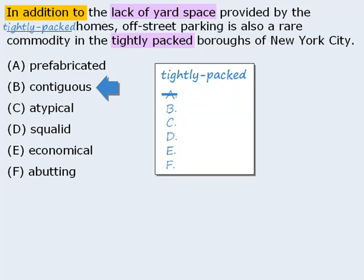Next we have 'contiguous,' which means touching. This is a good fit because it implies a lack of room for a yard and off-street parking, so we'll keep it. 'Atypical' means not typical, but since the sentence does not compare the boroughs of New York City to anywhere else, this word is not supported, so we'll eliminate it.